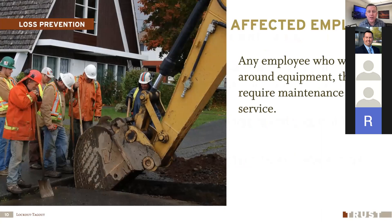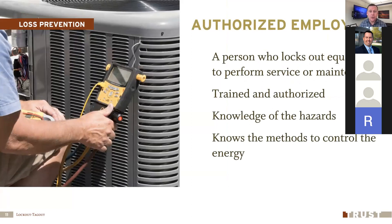There are two kinds of employees involved in lockout tagout. An affected employee is the person operating the machine that gets shut off for maintenance — they're not doing the lockout but are affected by it, and they need to be trained that if they see a lock or tag, they should not try to bypass anything to turn that machine back on. An authorized employee is the person actually doing the maintenance, trained and authorized to lock out equipment and knowledgeable of all hazards and how to totally isolate that piece of equipment.